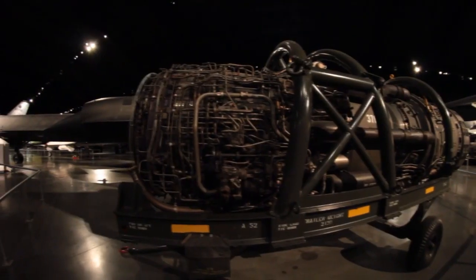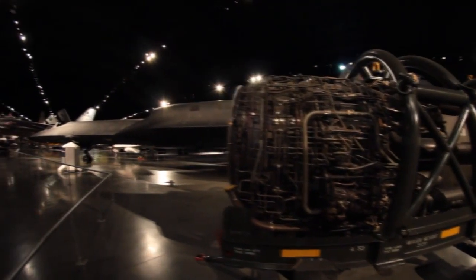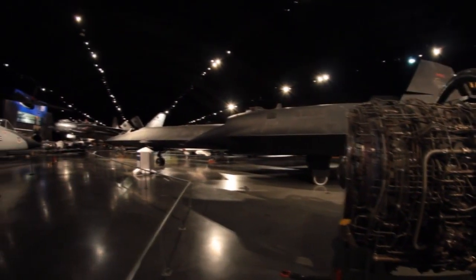We had a need to know what was going on in other countries, and the way that we were going to do that was having a photographic aircraft that could fly very high and very fast — much faster than the U-2 which preceded it. The SR-71 was that answer for the US Air Force and for the United States.